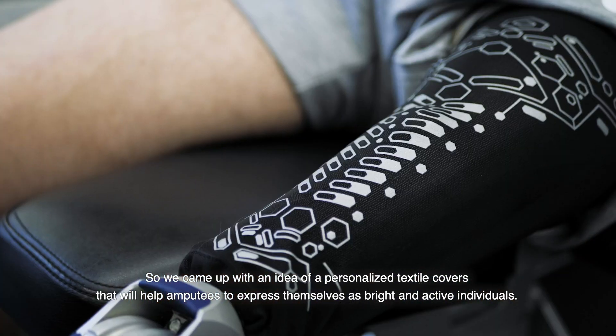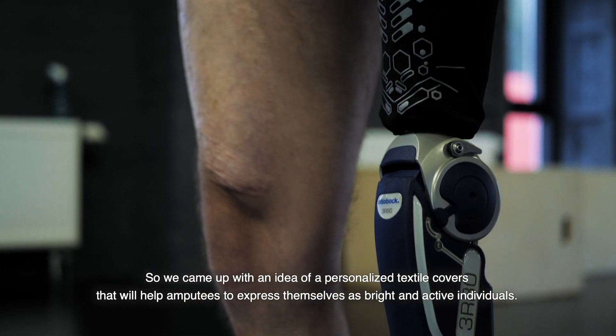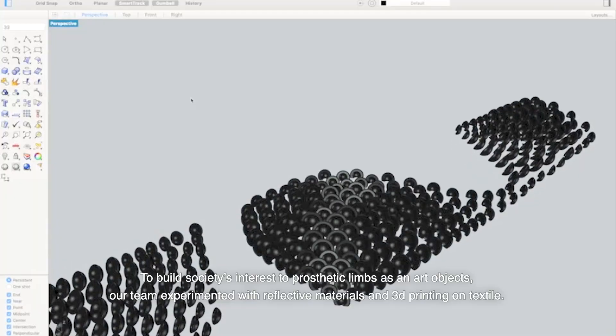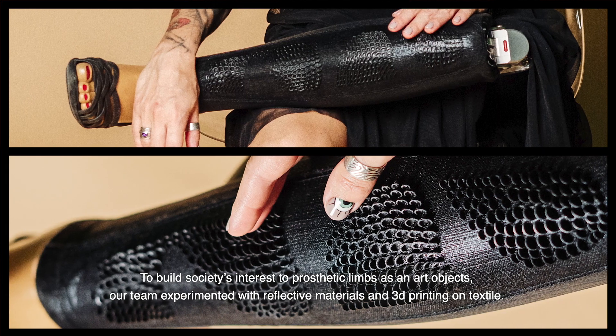We came up with an idea of personalized textile covers that will help amputees to express themselves as bright and active individuals. To build society's interest in prosthetic limbs as art objects, our team experimented with reflective materials and 3D printing on textile.